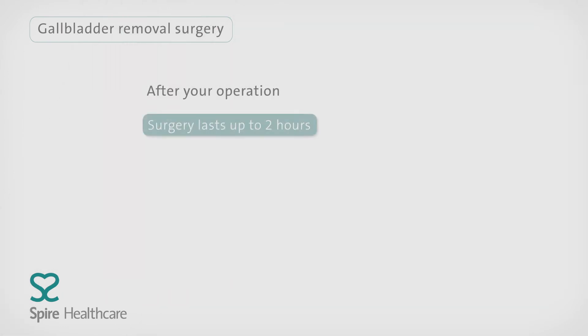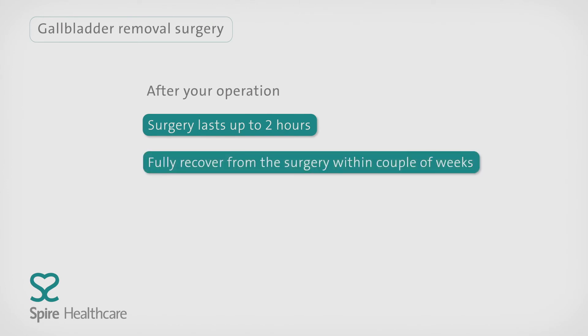The surgery can last up to two hours and in most cases, you should be able to leave the hospital on the same day. You should fully recover from the surgery within a couple of weeks. Your consultant will advise when you get back to normal activities, including work and driving.